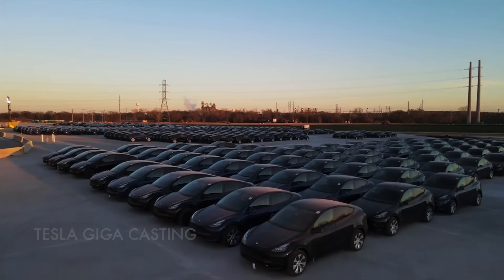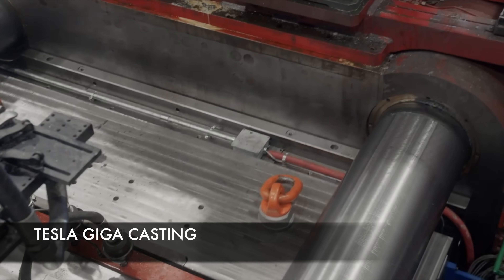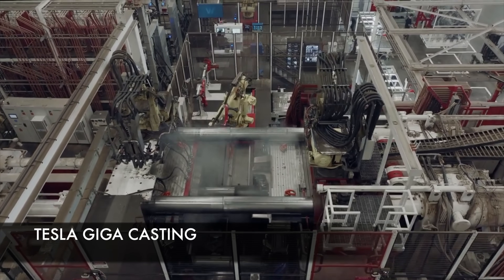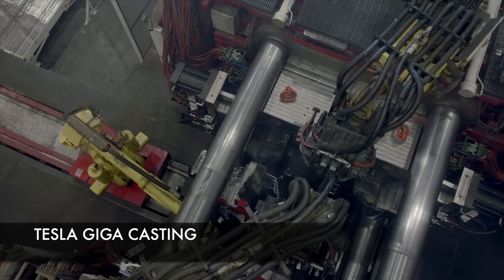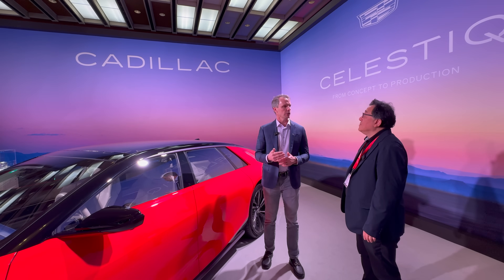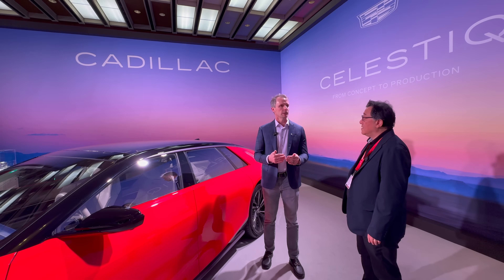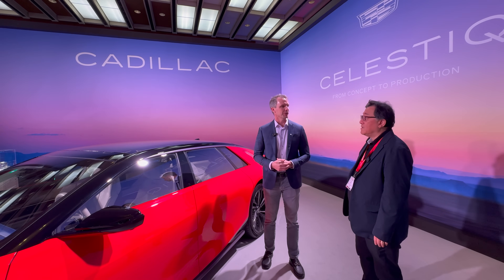Is it similar to gigacasting? No, very different. Gigacasting is extremely capital intensive — you need to be making hundreds of thousands of cars off those tools. This achieves similar performance but can be done very rapidly at very low volume. The piece price is higher; each component costs us a lot more than a gigacasting. But in this space, that's what you'd call the cost of entry.